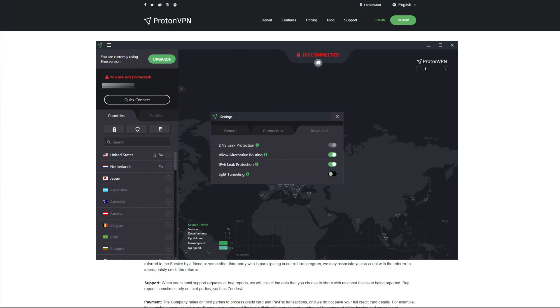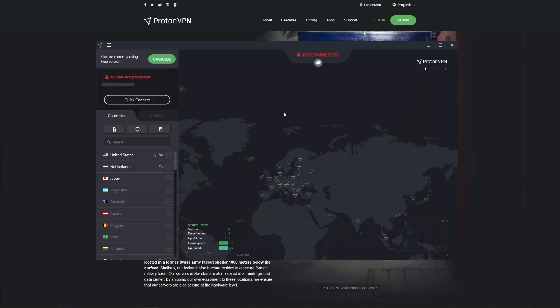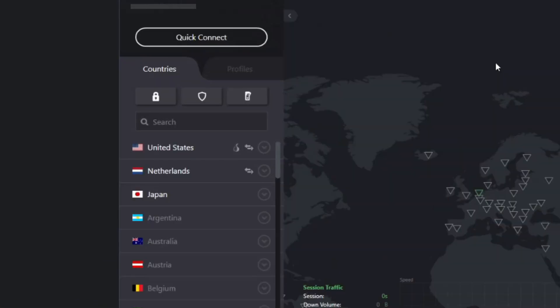We also like that ProtonVPN has an external audit from SEC Consult, which proves its value as the best free VPN for Mac. However, being a free VPN, ProtonVPN will not reinvent the wheel — it has slow speeds which will impact your browsing experience. If we check ProtonVPN's app, we can see only three server locations: United States, Netherlands, and Japan, which is not very good.